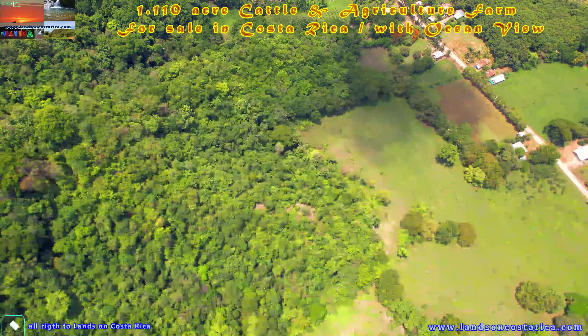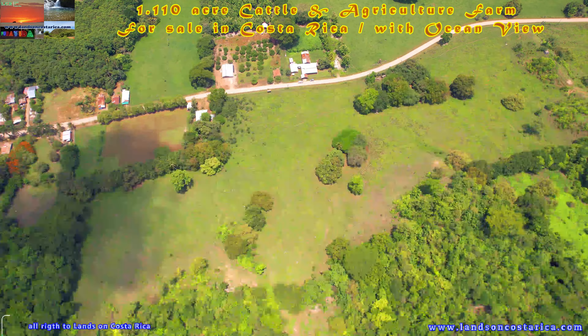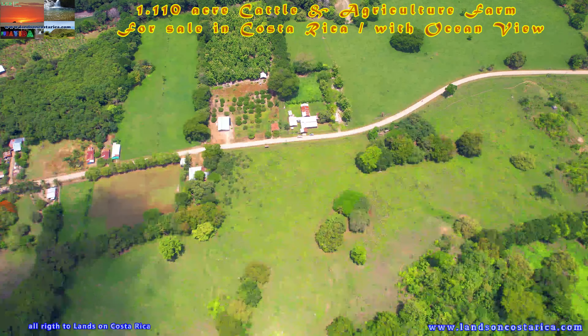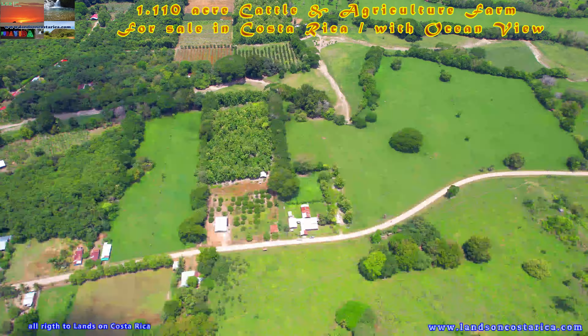With lots of wildlife and fantastic ocean views. The property holds a clear title and is totally surveyed. Priced at $2,800,000.